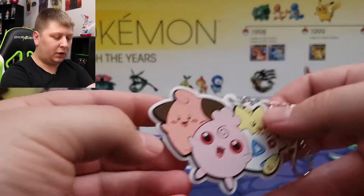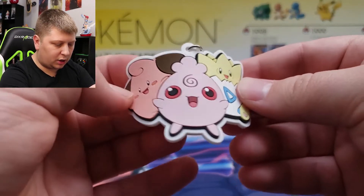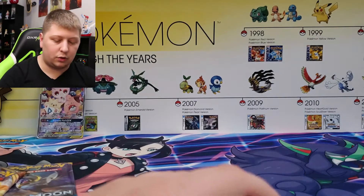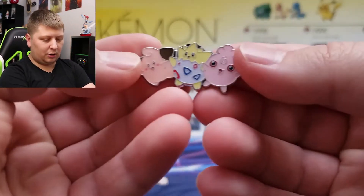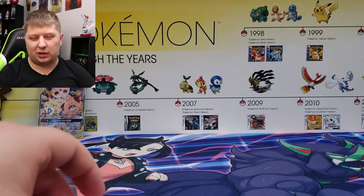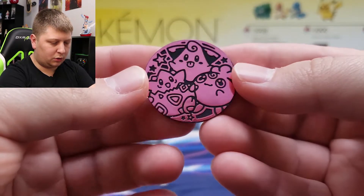All right, so first up is this keychain — it's a rubberized keychain. I'm not a fan of keychains, I like to keep my keys as light as possible. Here's the pin — I do like the pin. Look at that, three babies chilling. Honestly if this was just a Togepi box I think that would be more ideal. And here's the coin — the coin is very unique. I like when they do unique coins like this, pretty cool.